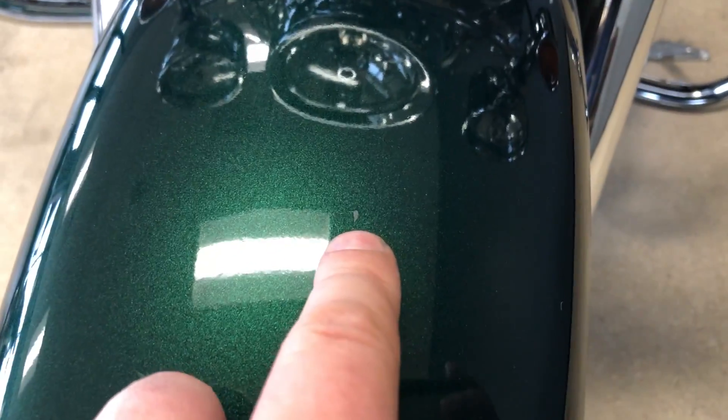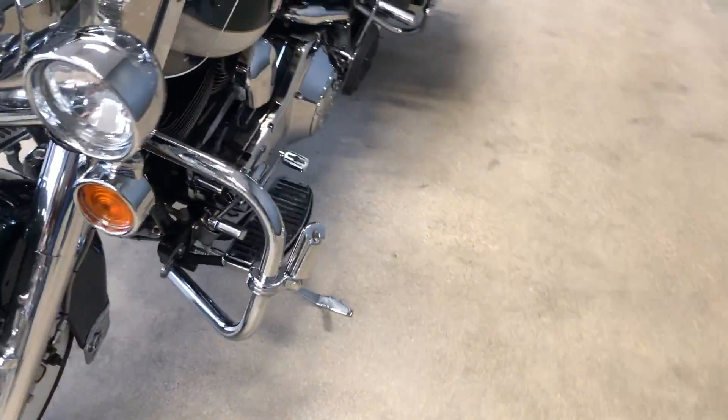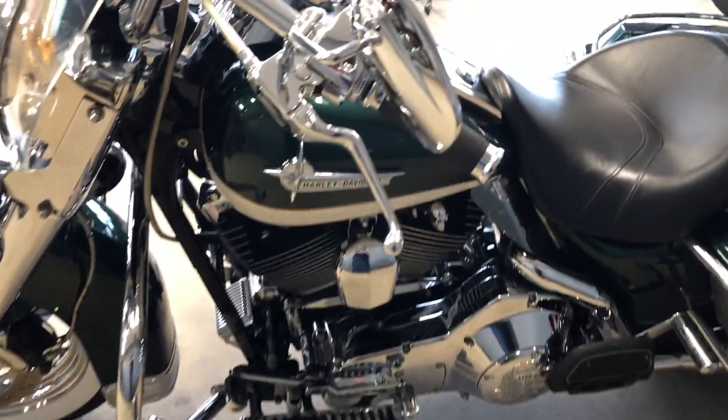You've also got the chrome forks on this bike. Just a few little minor chips on the front fender. You've got a good tire on the front, stainless steel braided cables, and the heel-toe shifter.